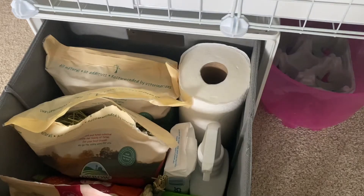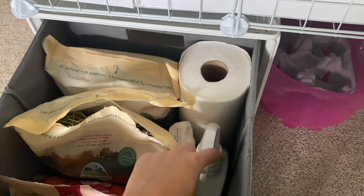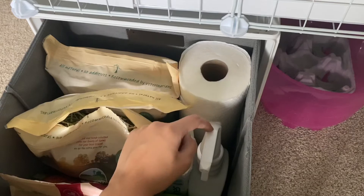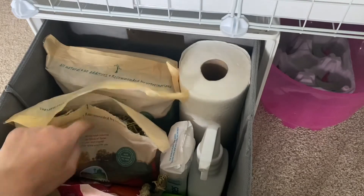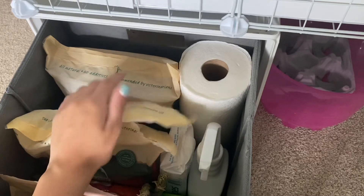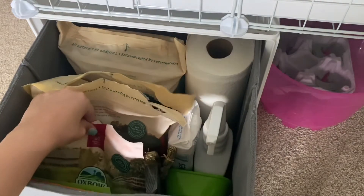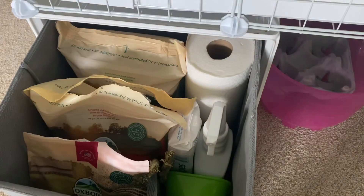Then I have a spray to clean their cage — it's safe for them, not bleach. It's a vinegar-water spray, just very weak. Next I have oat hay and timothy hay. The oat hay is actually going to my rabbit's area since guinea pigs need timothy hay. Then their pellets — they're eating adult guinea pig food by Oxbow right now.